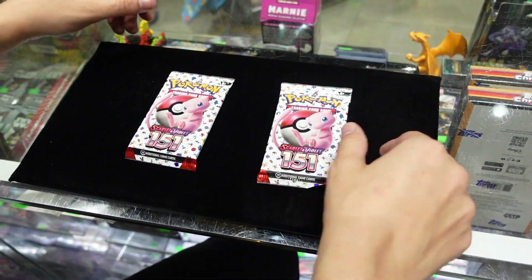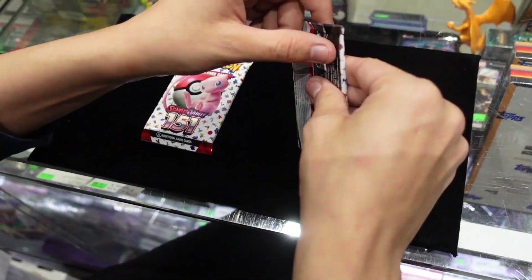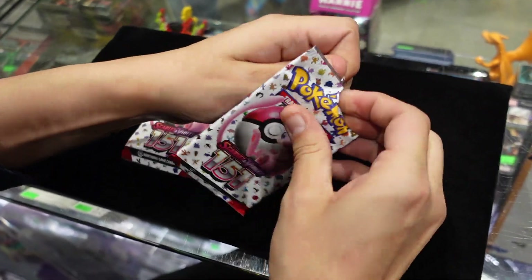We've got two of our packs here which we've taken out of our booster bundle. Today we're just going to go ahead and rip these open — let's see what we get inside.